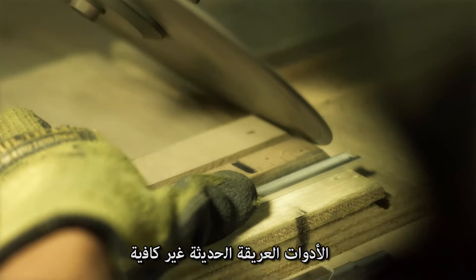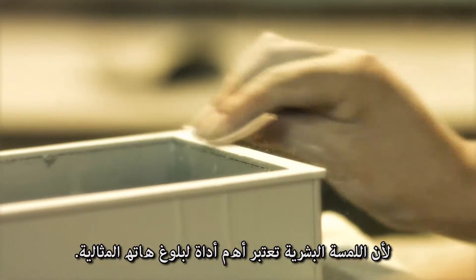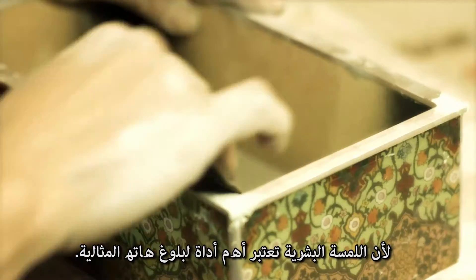Ancient and modern tools are not enough. The human hand is the most important instrument to achieve it.